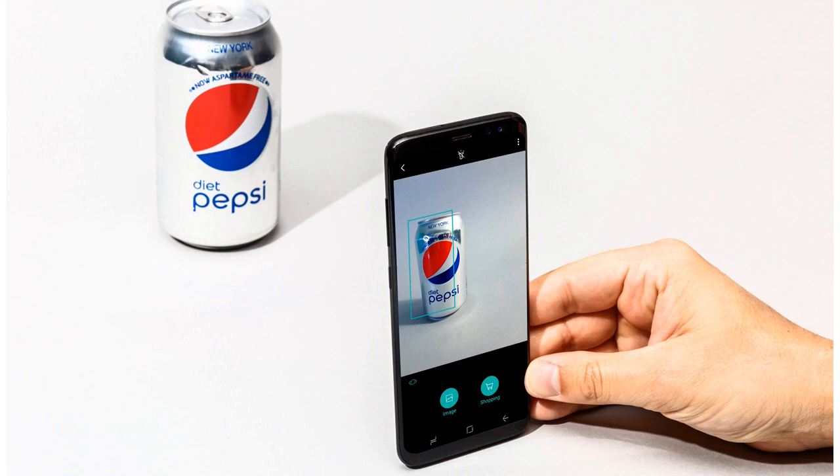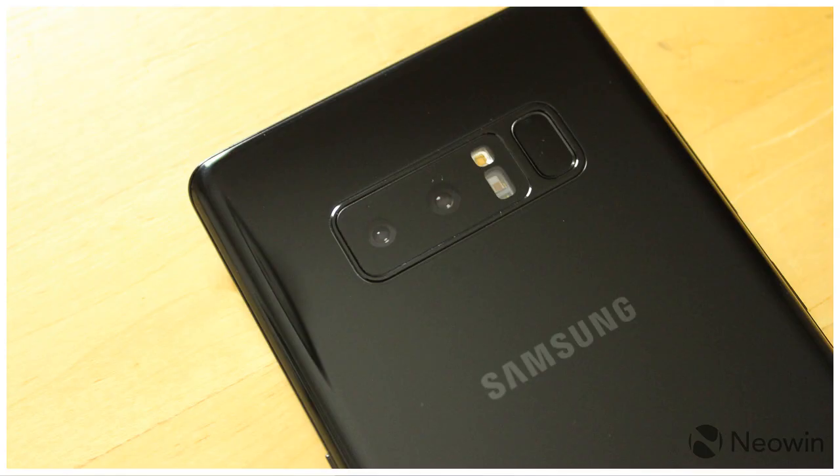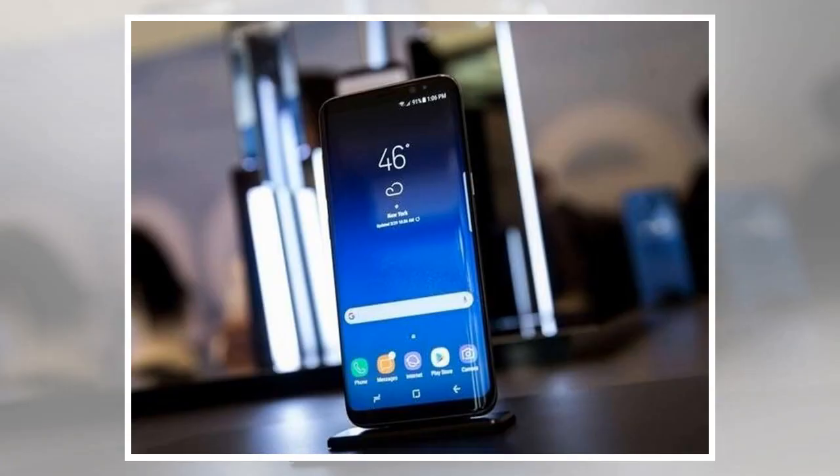Should you buy the S9? I won't be buying one as I'm in love with my Samsung Note 8, which comes with a stylus, useful for blogging and picture editing. If you've got an S8, there's probably little to tempt you to upgrade unless you have to have the latest handset or if you're due a free upgrade.